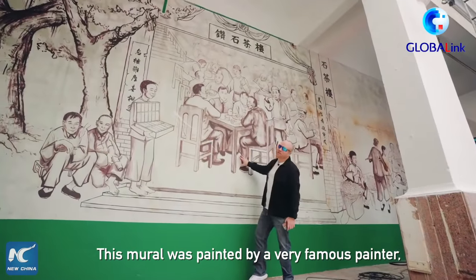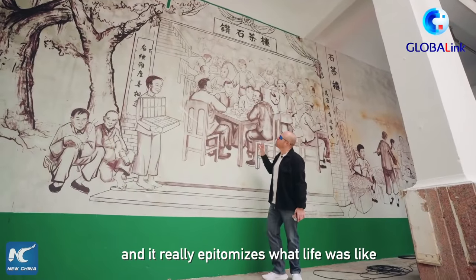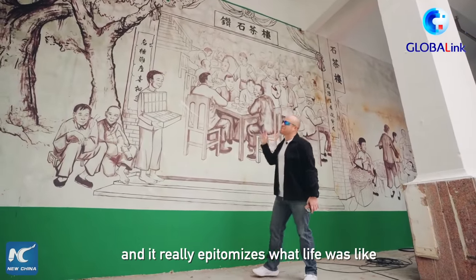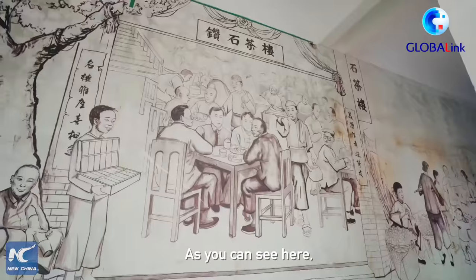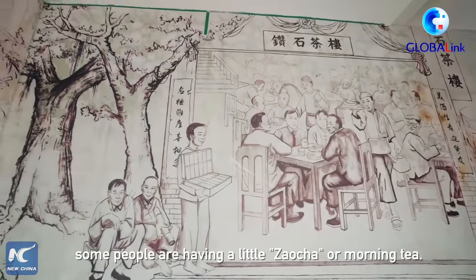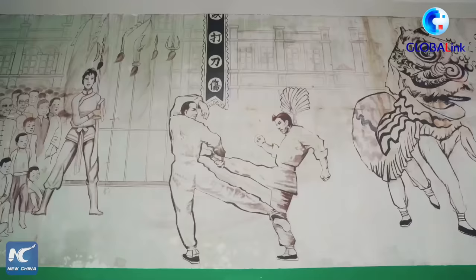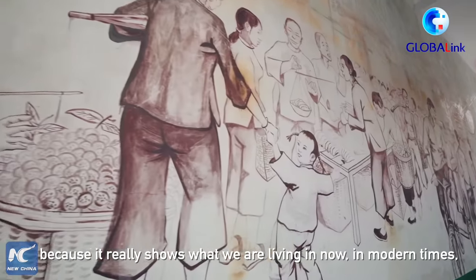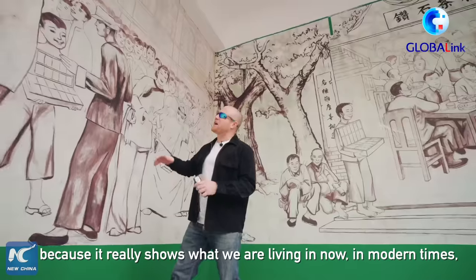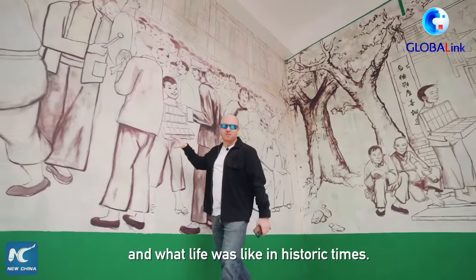This mural was painted by a very famous painting and it really epitomizes what life was like back in the 1920s and the 1930s during the heyday of the pedestrian street. As you can see here, they have some people having a little zao cha or morning tea. And I really love the feeling I get because it really shows what we are living in now in modern times, what life was like in historic times.